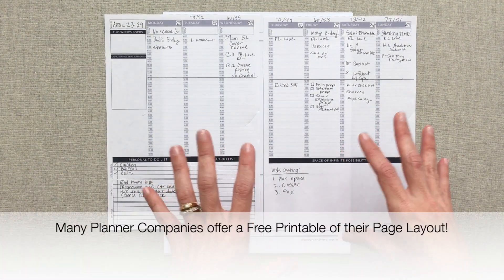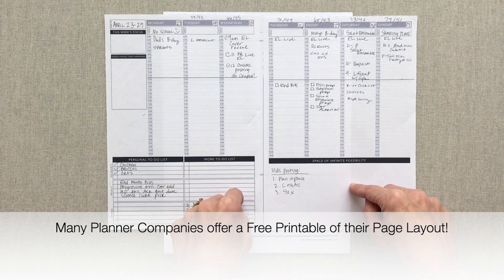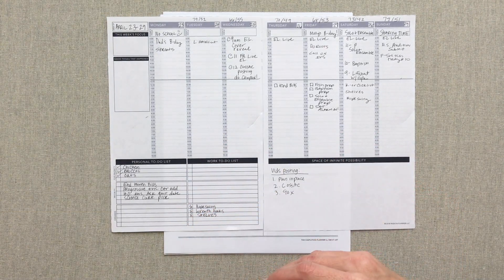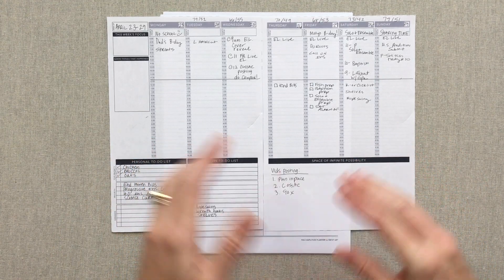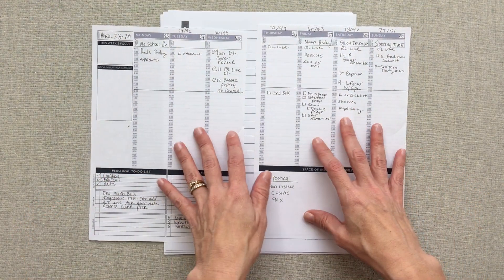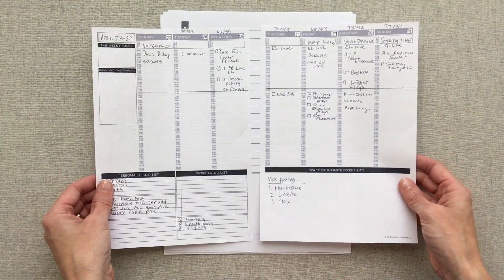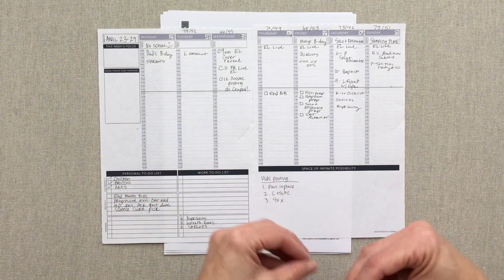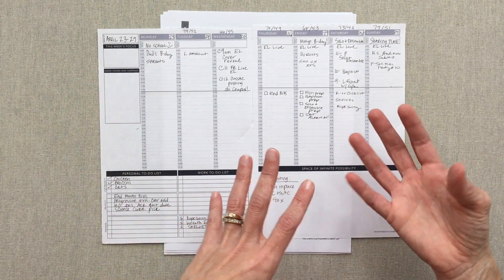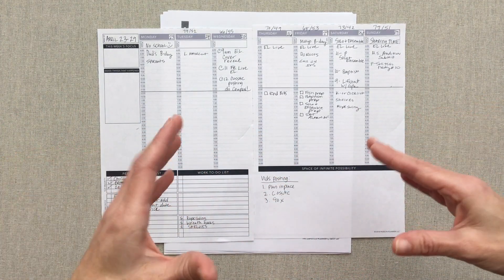Many planner websites offer free printables. Some even offer a free PDF for their entire planner, such as Passion Planner. So if you wanted to print your entire own Passion Planner and bind it yourself, you could — they offer free PDFs that cut down to the exact size of their book. You can print them out, use them for a week, put them on a clipboard or in a notebook, and print out several weeks' worth if you're trying different systems to see: do I want weekly? Do I want daily? Does horizontal work better for me or does vertical?